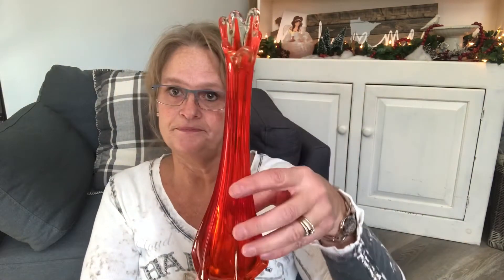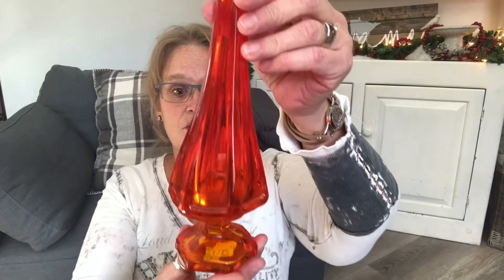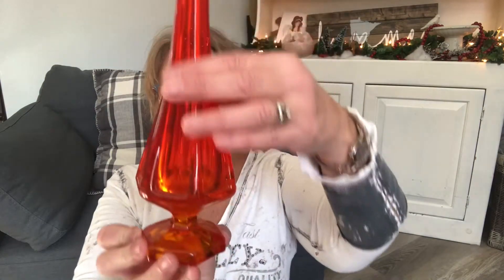And then this smaller one — this is a 12-inch Viking vase, octagonish on the bottom... actually there are six sides. I love those.